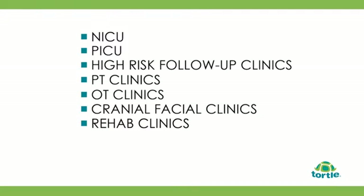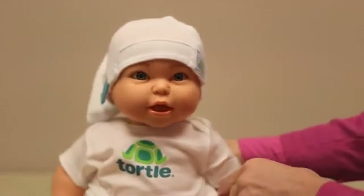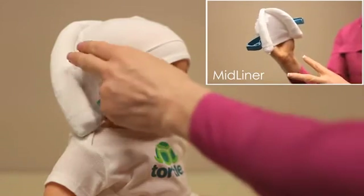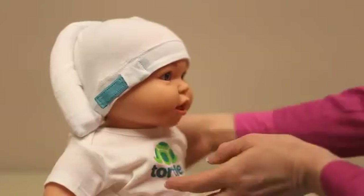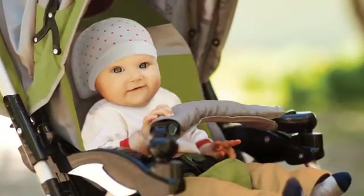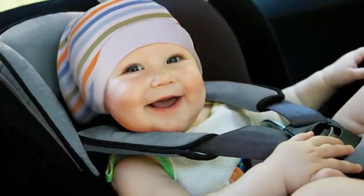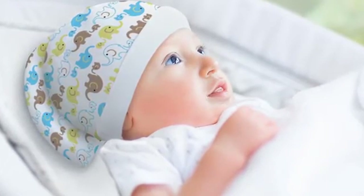It can also be used at home after discharge to continue head positioning. Like the midliner, it is an FDA-cleared adjustable cotton blend knit beanie. But unlike the midliner's two support rolls, it has only one single support roll designed to continue in the prevention and treatment of abnormal head shape and head preferences. This total can be used in all carriers and cribs once the baby has been discharged from the hospital, and parent education is extremely simple.